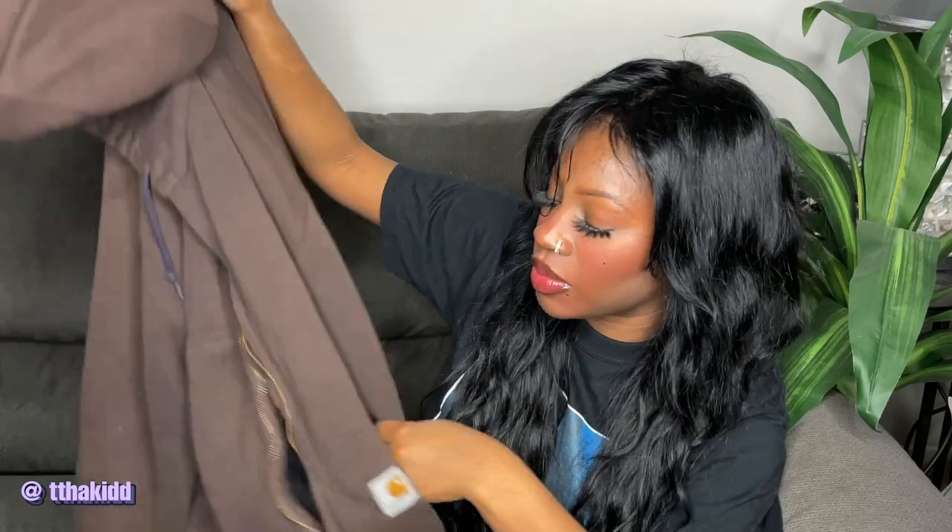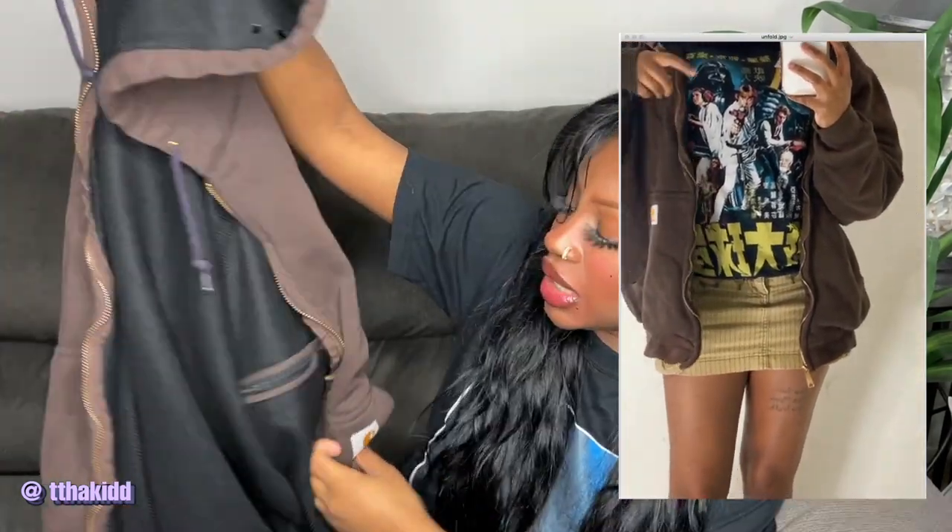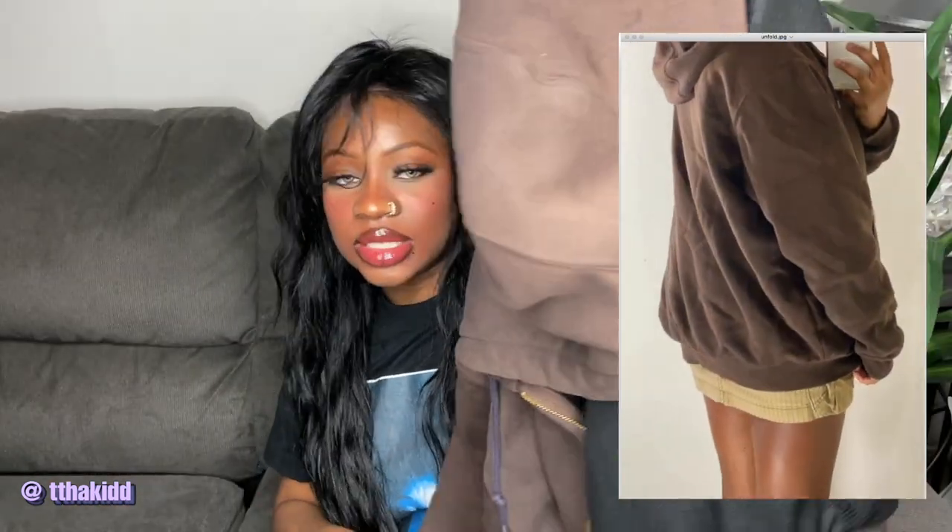Like I said, Carhartt keeps rearing its head in this haul. I got this very cute Carhartt hoodie — honestly, this hoodie is so heavy duty that it kind of hurts my arms to hold it up, but I know when it gets colder it'll be great. It has the classic Carhartt label on the front, it's a dark brown color, a classic zip-up. I got it off eBay so it has a bit of fraying, fading, and tears, but I think that just adds to the look I like with used Carhartt items.